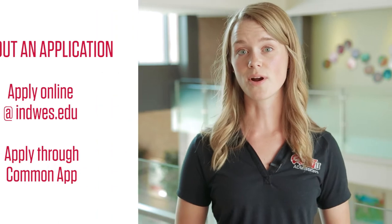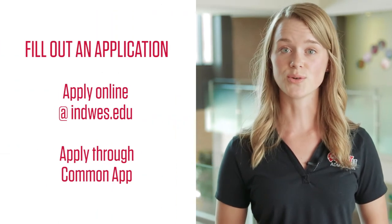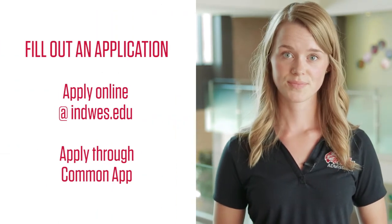Step one: fill out the application. You can apply online through our website, indwes.edu, or through Common App. When applying online through the website, be sure to select Residential Undergraduate Application if you're planning to take your classes on our Marion campus.